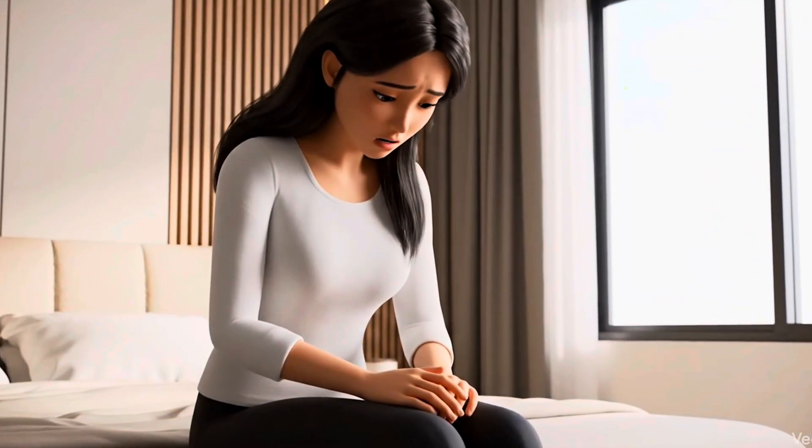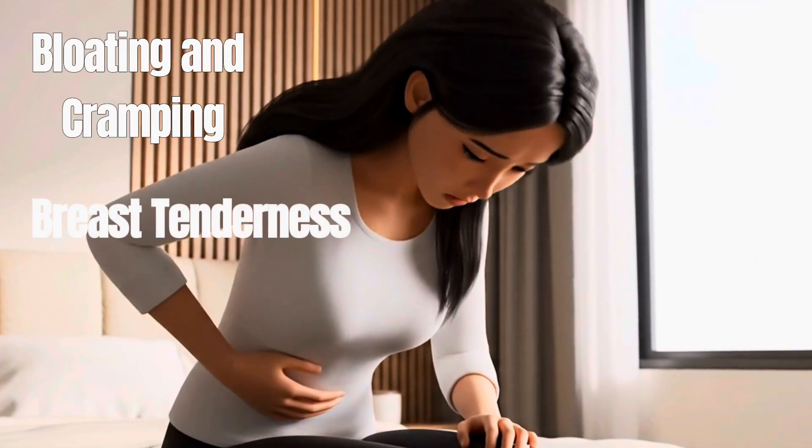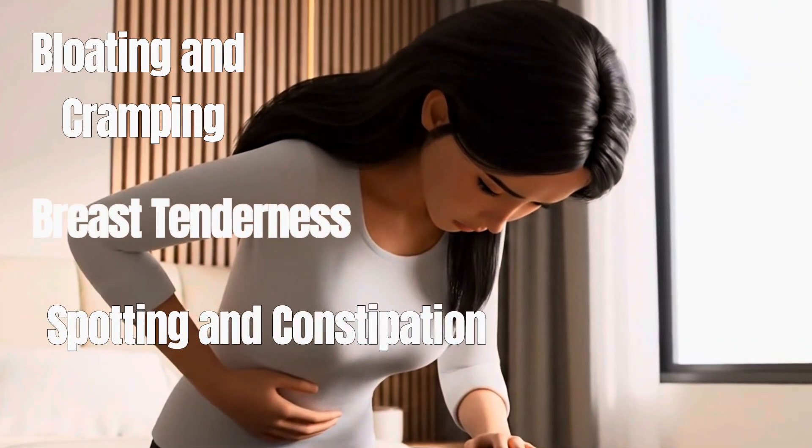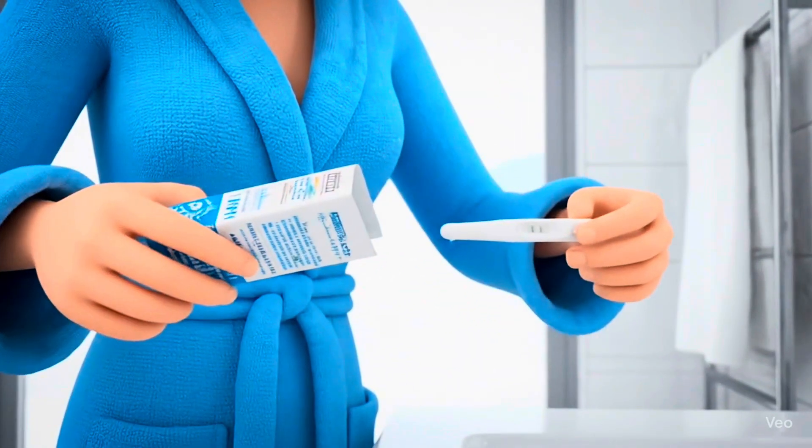After an embryo transfer, you may experience symptoms such as mild bloating and cramping, breast tenderness from high estrogen levels, spotting, and constipation. Within 14 days after the embryo transfer, a blood test will be done to determine if you're pregnant.